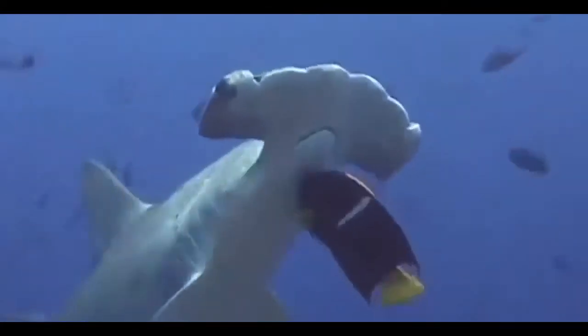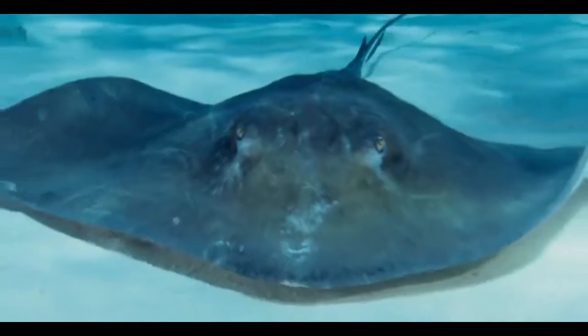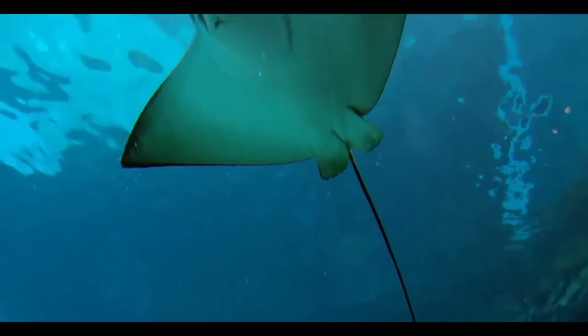Hammerhead sharks are solitary in adulthood, but young ones travel in groups. They have a special predilection for eating rays, which they attack from above. The poisonous thorns do not affect them.